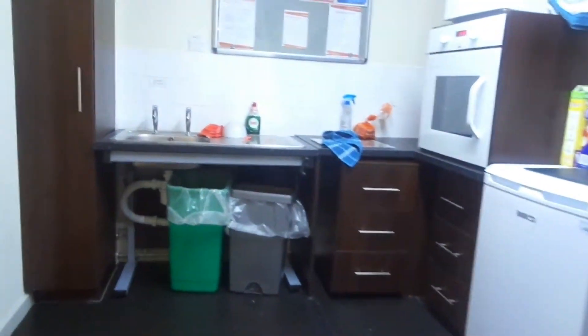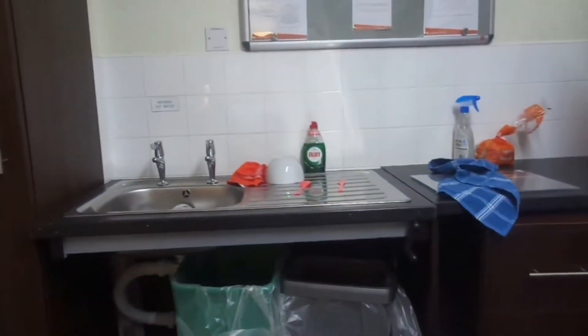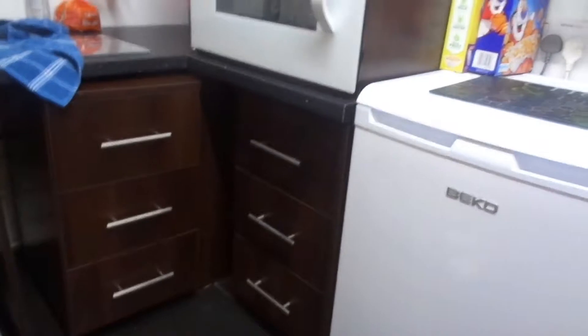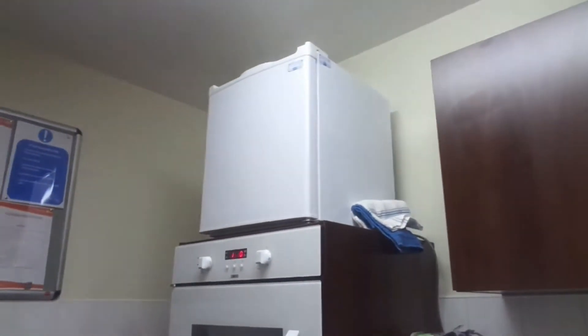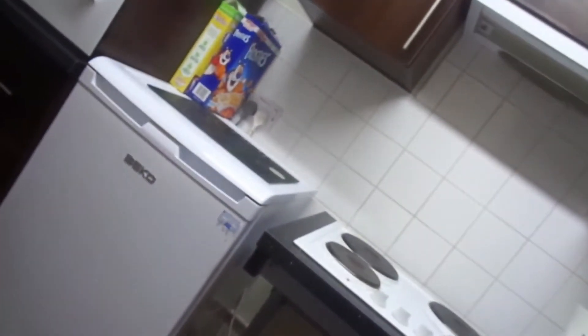This is my kitchen. Just a sink, a cooker, some drawers, a freezer up here, some cupboards, and fridge and a little freezer.